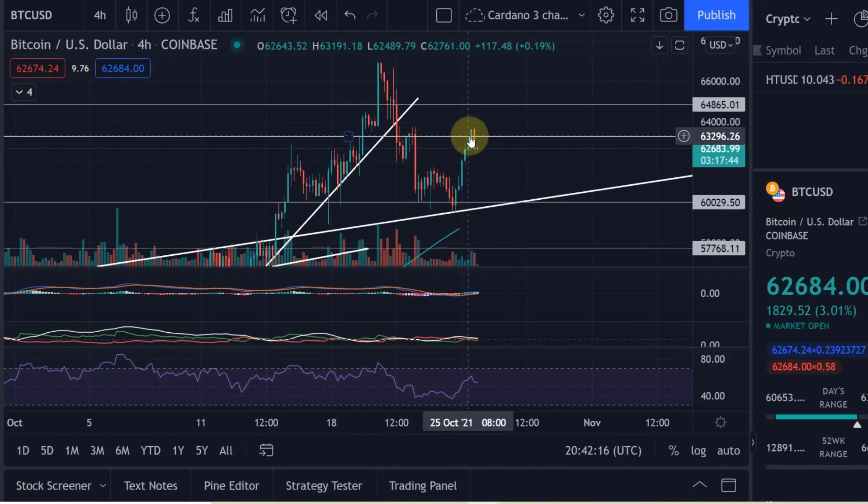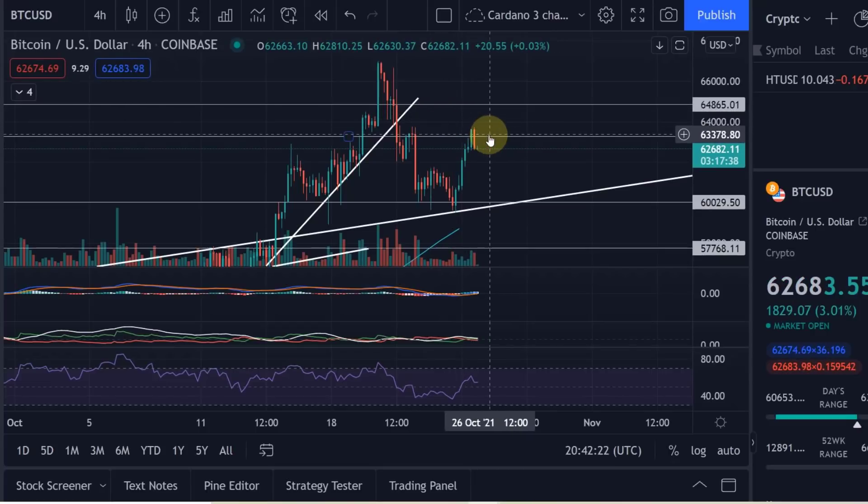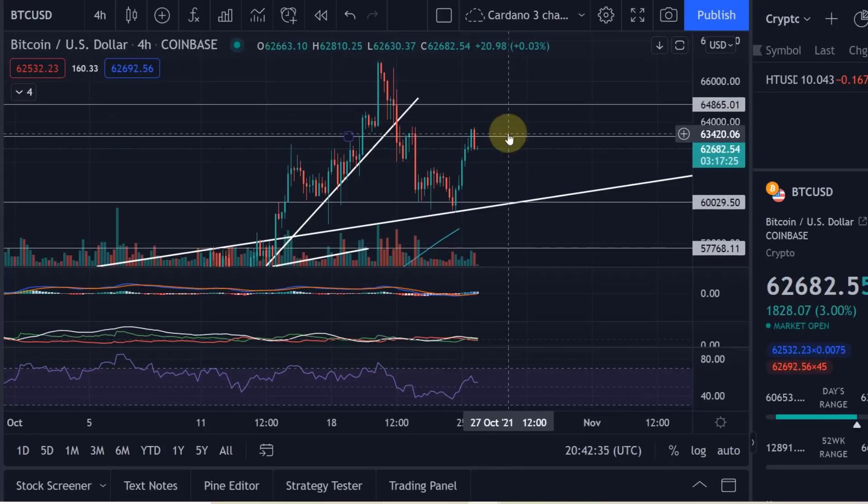Bitcoin did a bit of a run today, looked really good, had a very positive effect on a lot of the cryptos as well including Solana, not really on Cardano. It had a bit of a positive effect on Cardano but Cardano again, when it broke out or tried to break out of that triangle, Bitcoin started to drop again.